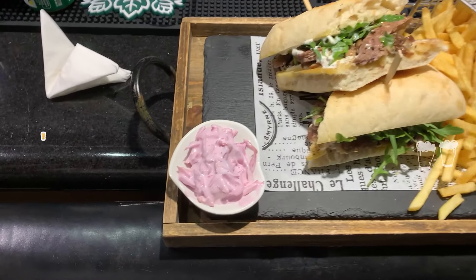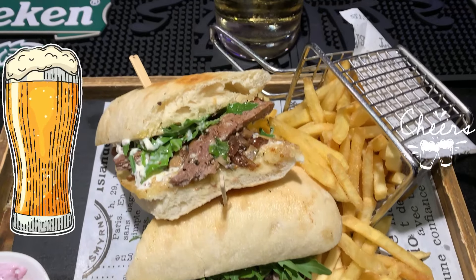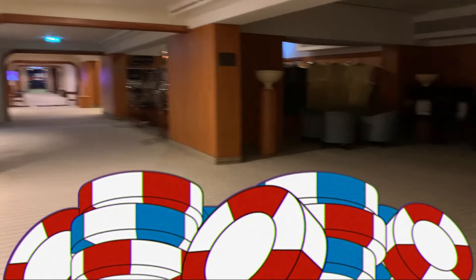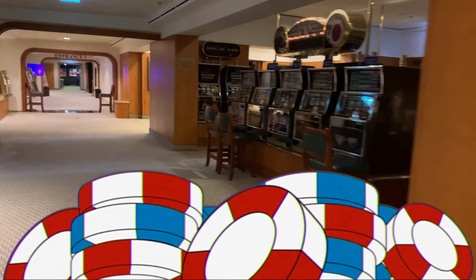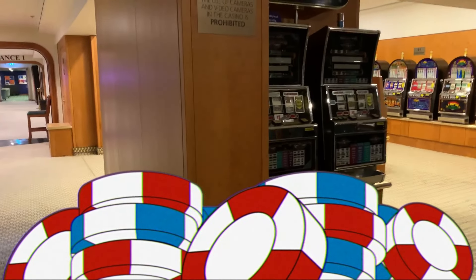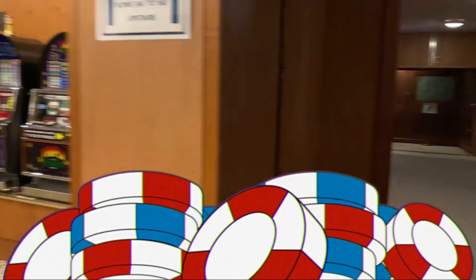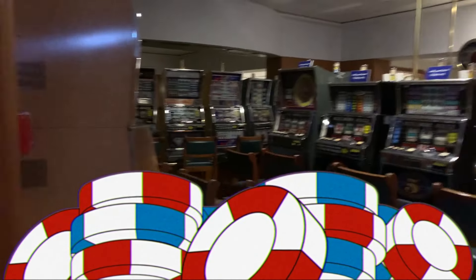I arrived late at night so the only thing open was the pub. I headed down and got myself a steak sandwich and some fries. The patrons didn't want to be on the video so I had to cut that short, but it was a very nice atmosphere. This is the old casino — it's not functioning anymore. Looks like a lot of slot machines. Kind of cool.